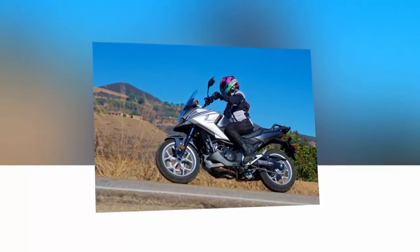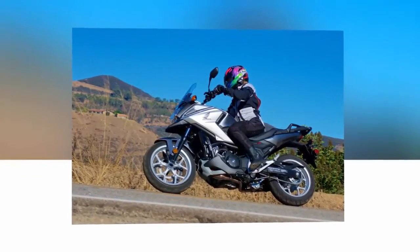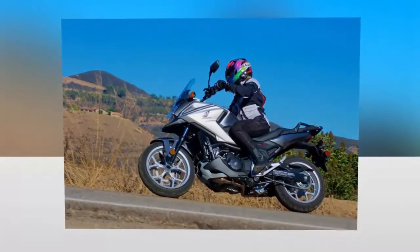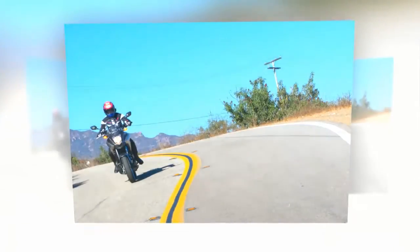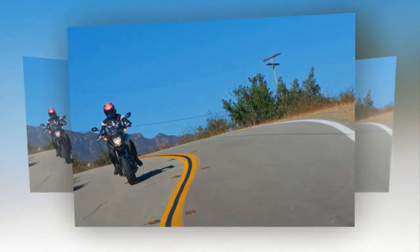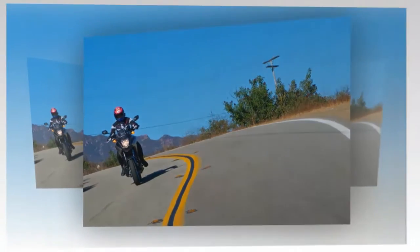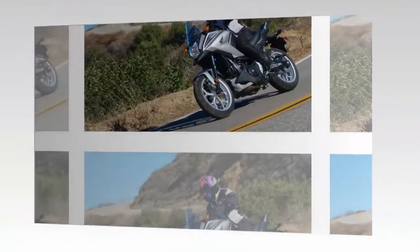The NC700X slots smack in the middle of Honda's Adventure line, flanked by the CRF1000L Africa Twin and the CB500X, and is the perfect midsize bike to cover a lot of bases. With a low redline and broad torque range, the NC700X is an easy, forgiving, and economical ride.